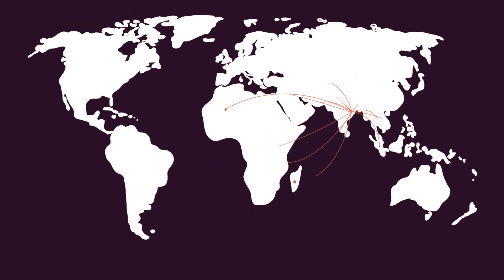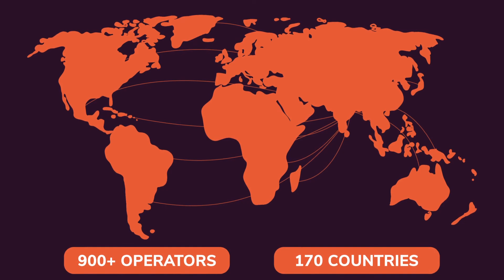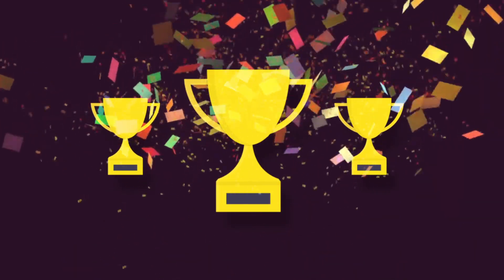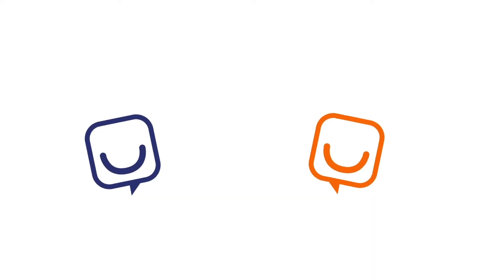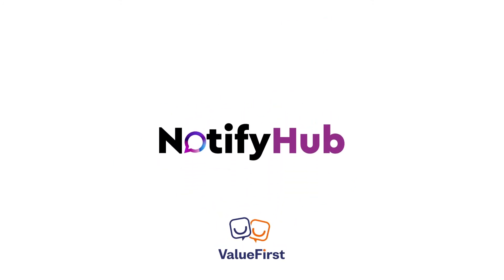With over 900 operators across 170 countries, geo-redundant hosting, winner of multiple awards, and 17 years of technological leadership, ValueFirst and you can truly spread joy with NotifyHub.